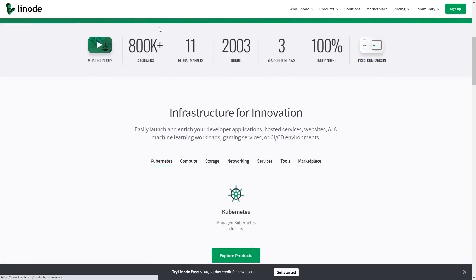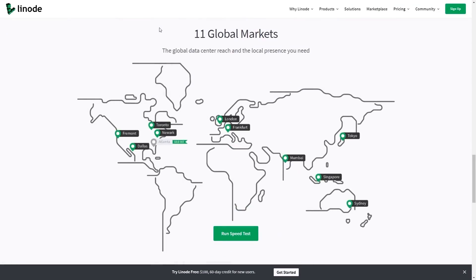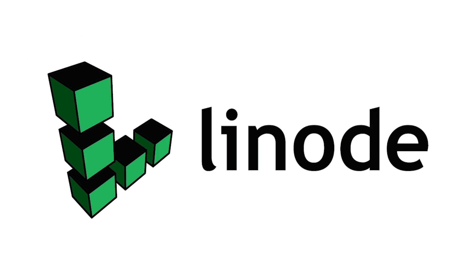This episode is sponsored by Linode, the world's largest independent cloud computing provider. Stick around — I'll tell you how you can get $100 in credit on a new Linode account.